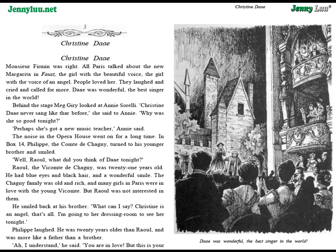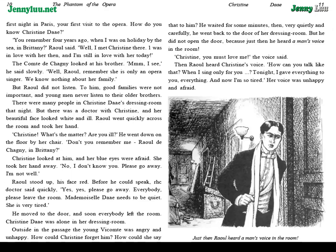He smiled back at his brother. "What can I say? Christine is an angel, that's all. I'm going to her dressing room to see her tonight." Philippe laughed. He was twenty years older than Raoul, and was more like a father than a brother. "Ah, I understand," he said. "You are in love. But this is your first night in Paris, your first visit to the opera. How do you know Christine Daye?" "You remember four years ago, when I was on holiday by the sea in Brittany?" Raoul said. "Well, I met Christine there. I was in love with her then, and I'm still in love with her today."